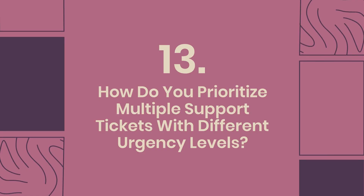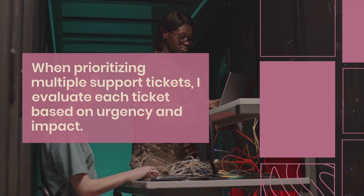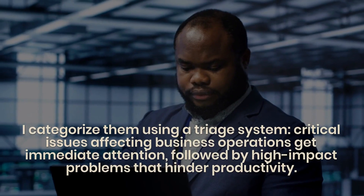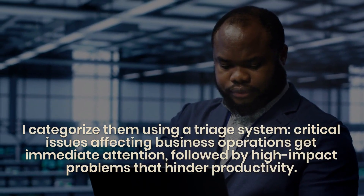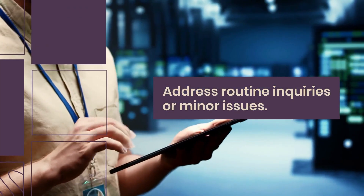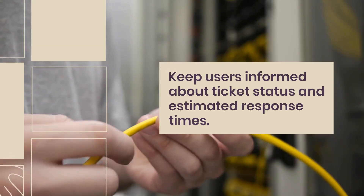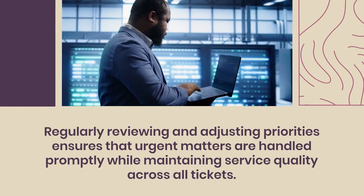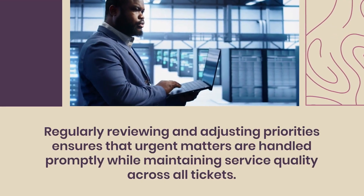Question 13: How do you prioritize multiple support tickets with different urgency levels? I evaluate each ticket based on urgency and impact using a triage system. Critical issues affecting business operations get immediate attention, followed by high-impact problems that hinder productivity, then routine or minor issues. Communication is key — I keep users informed about their ticket status and estimated response times. Regularly reviewing and adjusting priorities ensures urgent matters are handled promptly while maintaining service quality across all tickets.